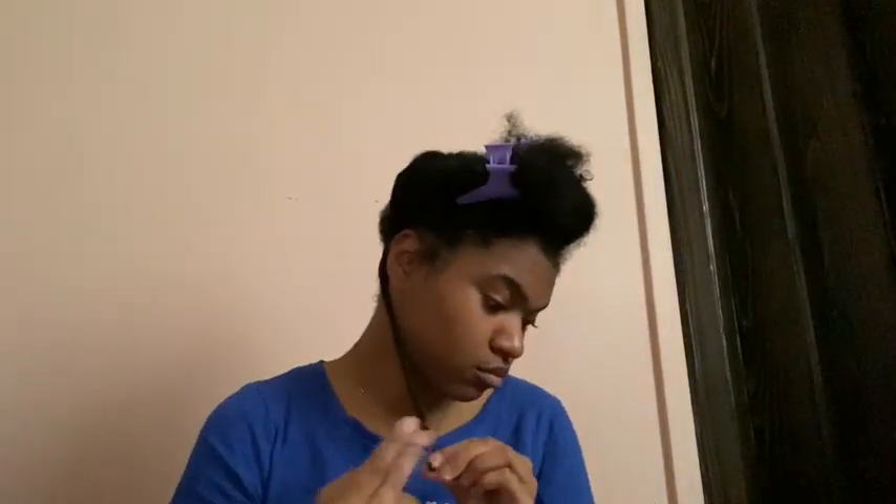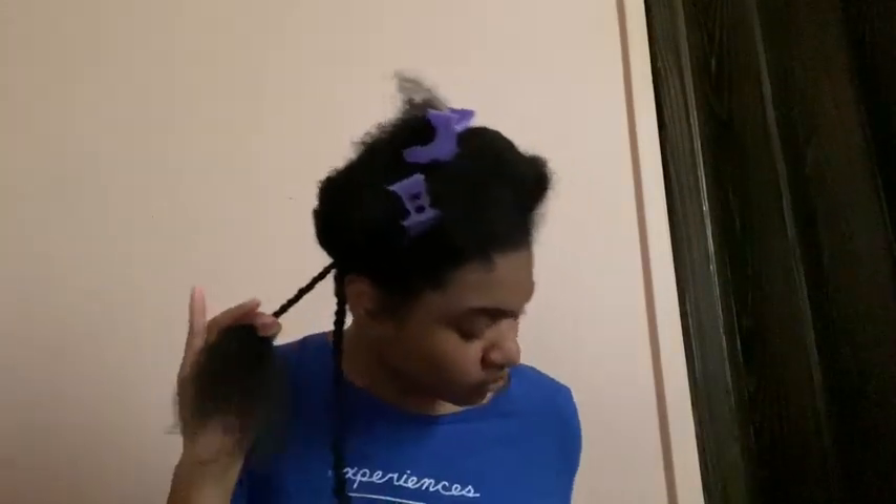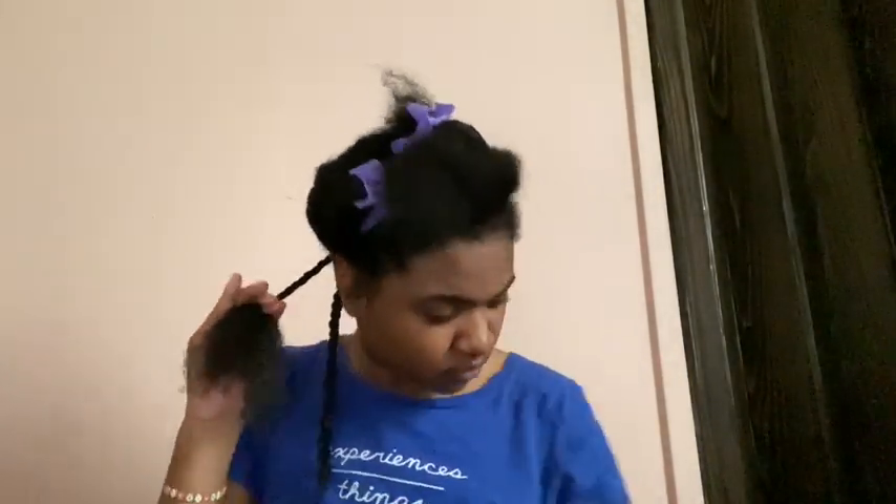Moving right along, my favorite thing in this line is the scalp treatment — you can just tell it's working. Now moving on to the Twist and Shout cream: this has some hold, and honestly I feel like I didn't even need the leave-in. I could have gone straight to the Twist and Shout cream. But I wanted to use the whole line. The twist and shout cream is really, really thick and moisturizing within itself, so the leave-in is not necessary unless you just want to use it.